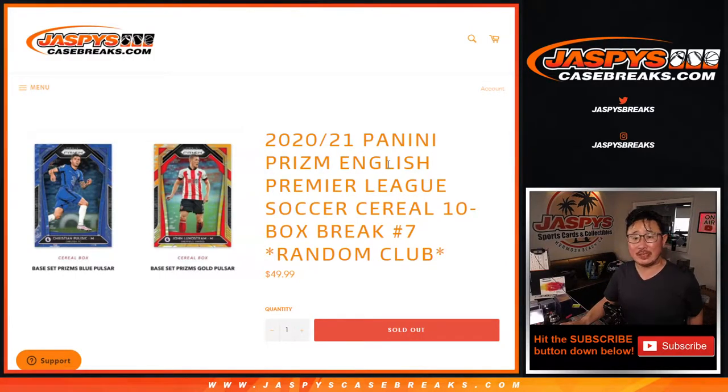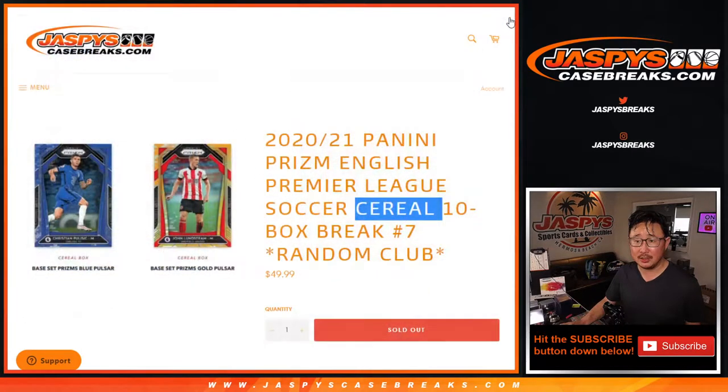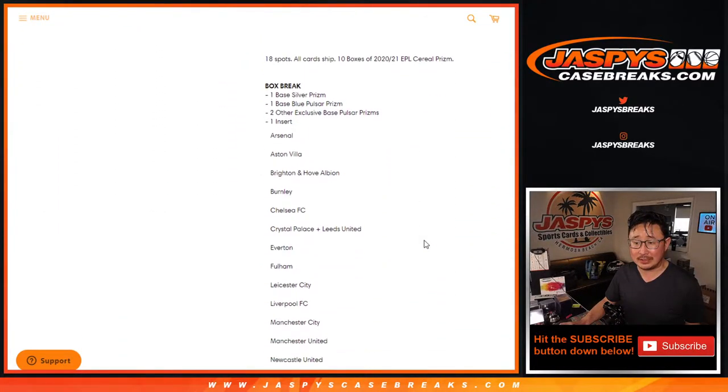Hi everyone, Joe for Jaspi's CaseBreaks.com coming at you with 2020-2021 Panini Prism English Premier League Soccer Cereal Box Edition. These cereal boxes have different Pulsars exclusives to them, basically a retail blaster box type edition. It's a 10-box break and it's a random club break number 7.